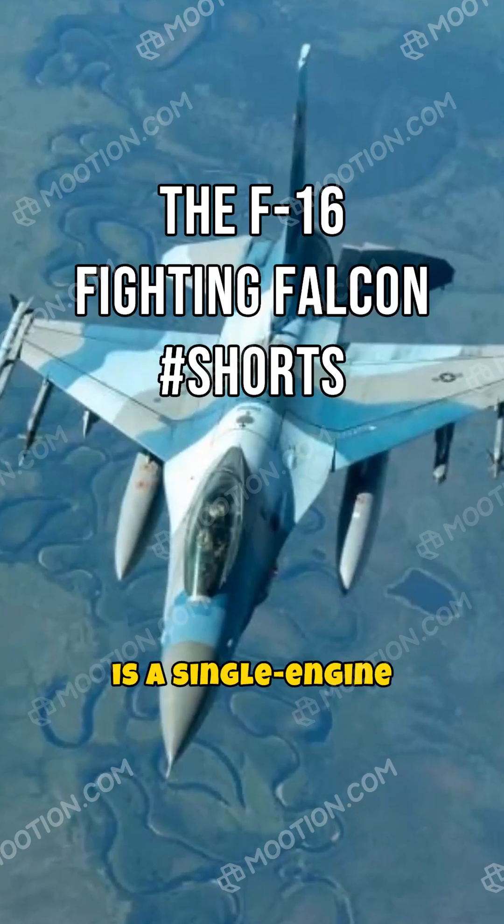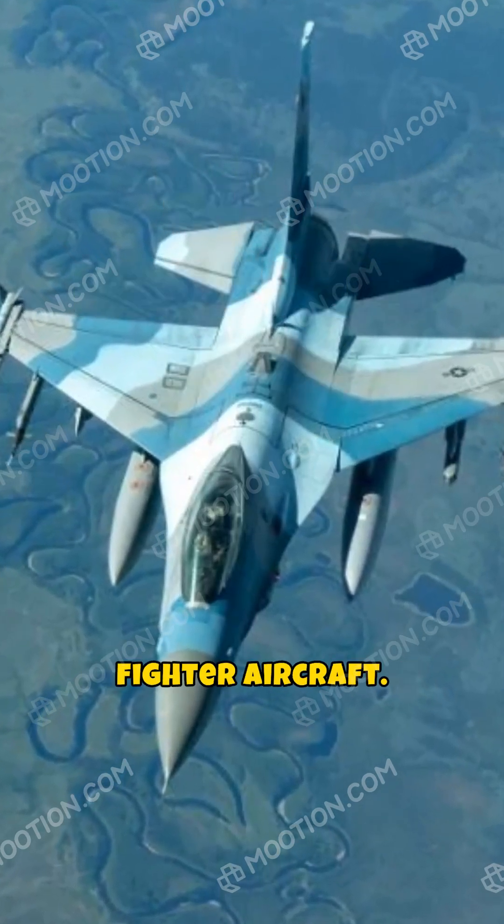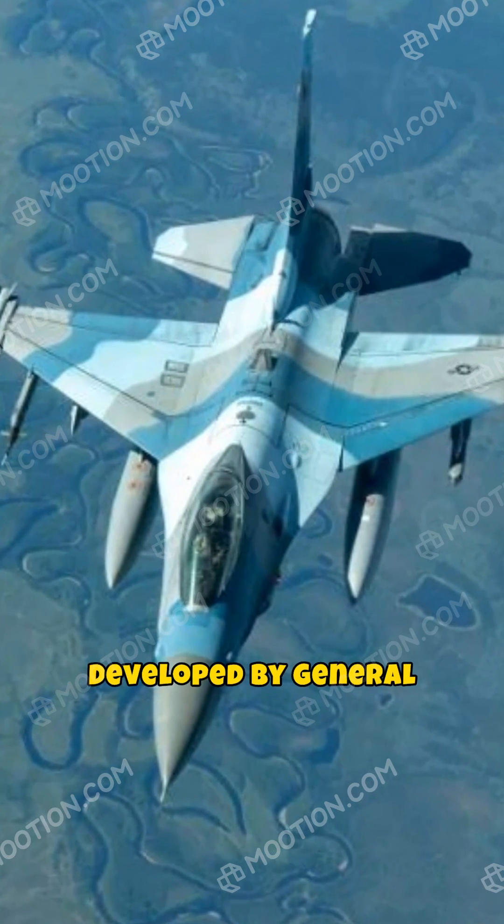The F-16 Fighting Falcon is a single-engine supersonic multi-role fighter aircraft, developed by General Dynamics for the United States Air Force. It debuted in the 1970s.